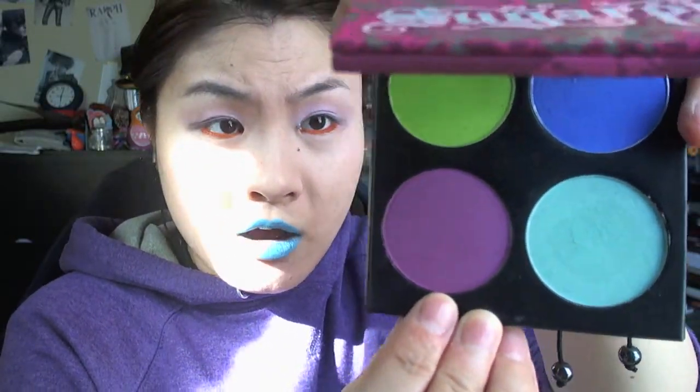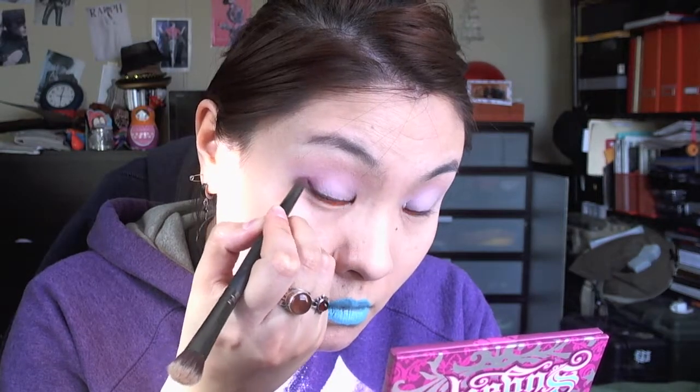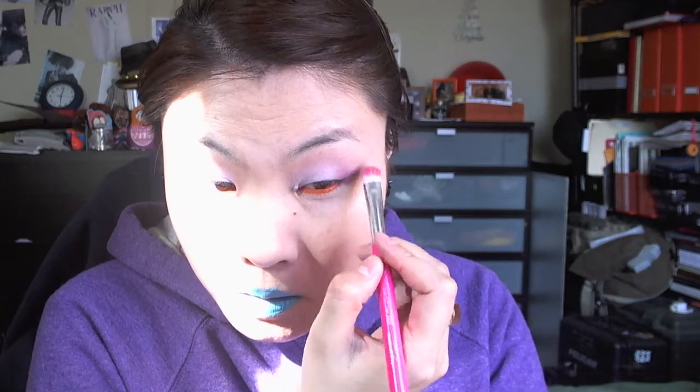For my lower lash line, I want to deepen up the outer corner a little bit, so I'm going to use a sort of plum purple color called 2AM from the Heartbreaker palette. I'm going to use a smaller pencil brush for that. Then I'm just going to use the same brush we used earlier and kind of blur out the edges a little bit. I'm going to use Kitten Parade again with the same brush to blend out the orange shadow on the lower lash line.